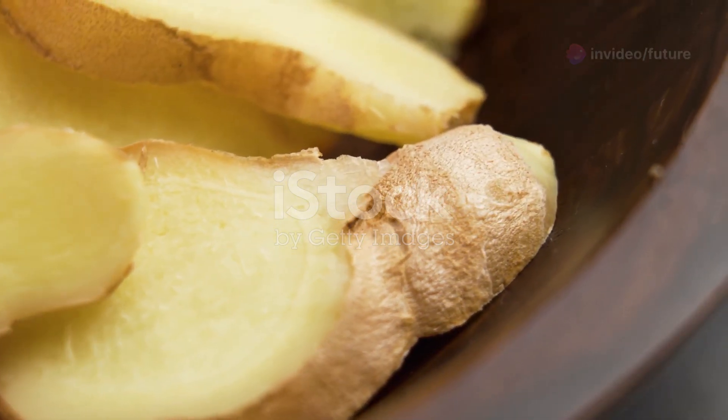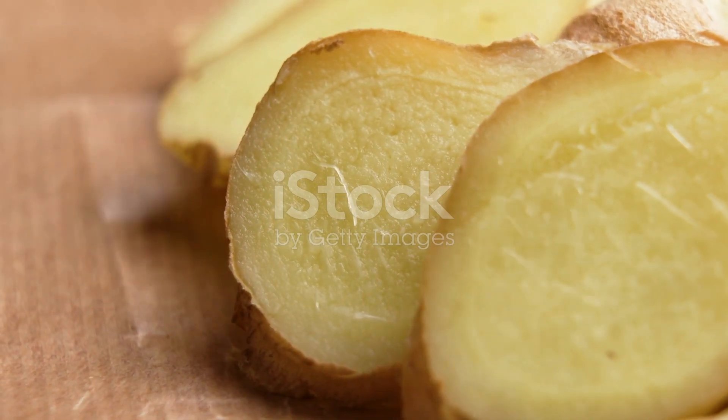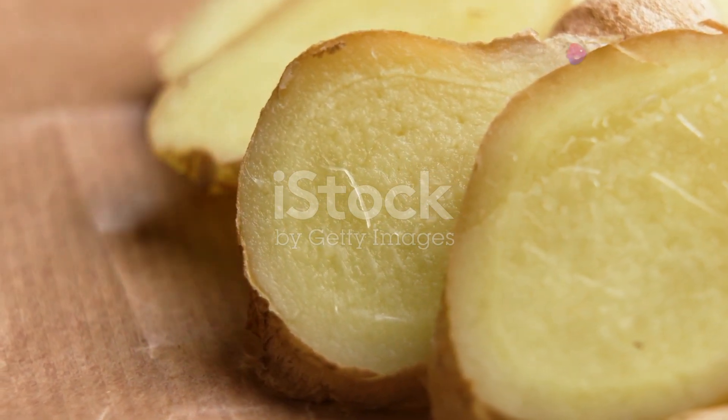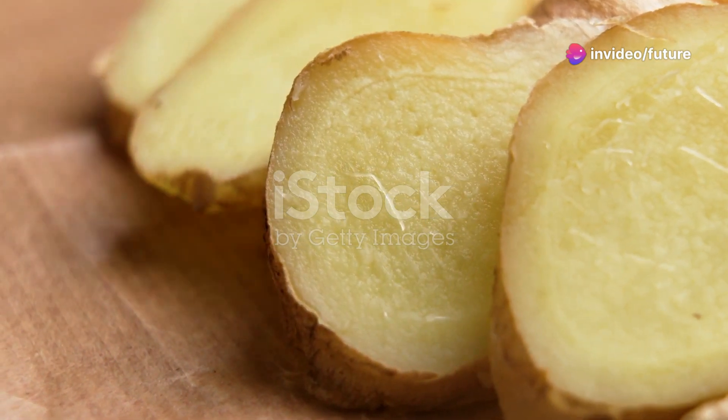Once done, strain the liquid to remove the ginger pieces and drink it warm. For an added touch of sweetness and extra soothing effects, you can stir in a spoonful of honey. Enjoy this natural remedy to ease your symptoms and warm your soul.